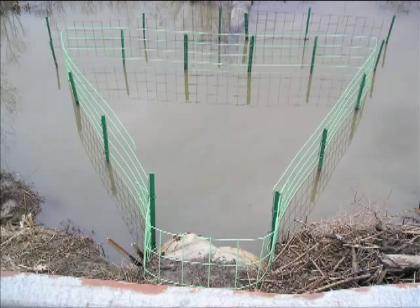The trapezoidal culvert protective fence was invented by Skip Lyle in the 1990s. When built and installed properly, it will completely eliminate beaver damming of a culvert.